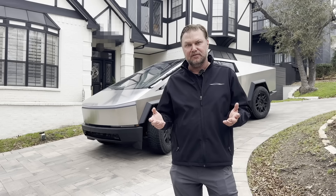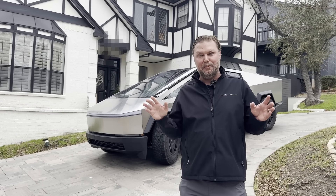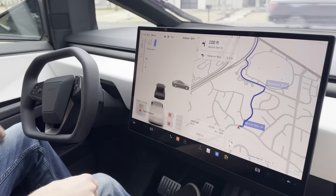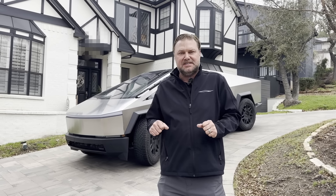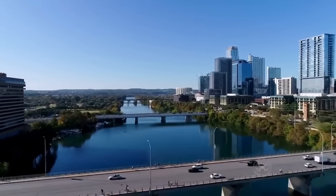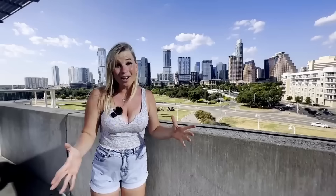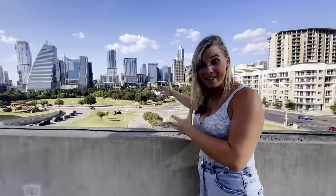Luckily I have a generous friend who lets me drive his Cybertruck to open houses — my open houses blow up when one is parked out front. I can't wait to get mine, logo it up, and drive it everywhere. How is the Austin real estate market right now? I am washing 2023 out of my hair — it was horrible for a lot of people in Austin. We had seen a 40% increase from 2021 into 2022, and then gave back 25% over 2023.